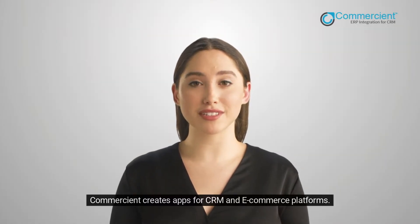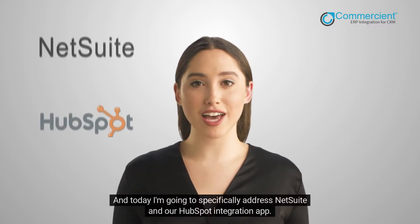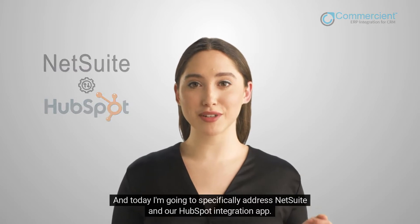Hi, my name is Anna. Commercian creates apps for CRM and e-commerce platforms. And today, I'm going to specifically address NetSuite and our HubSpot integration app.